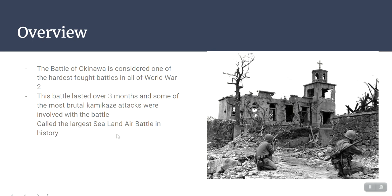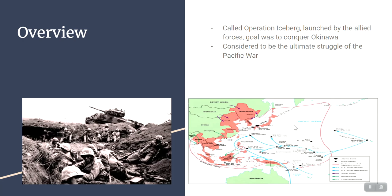In an overview, the Battle of Okinawa was considered one of the hardest fought battles in all of World War II. It lasted over three months and it involved some of the most brutal kamikaze attacks in the war. It was also called the largest sea-land-air battle. Another name for the battle was Operation Iceberg, which was launched by the Allied forces, whose goal was to conquer Okinawa.